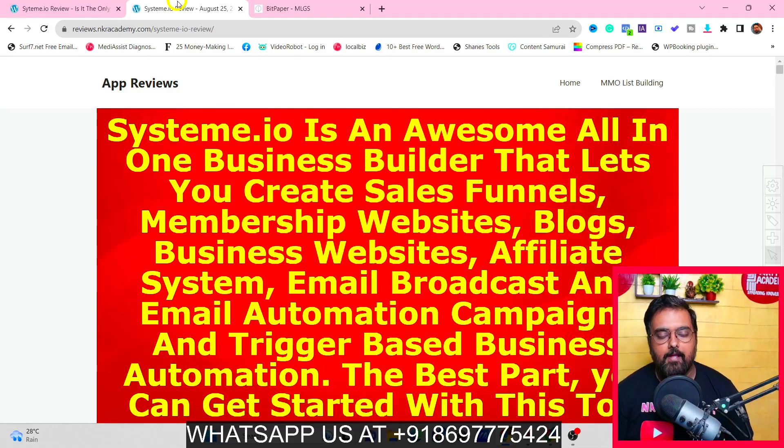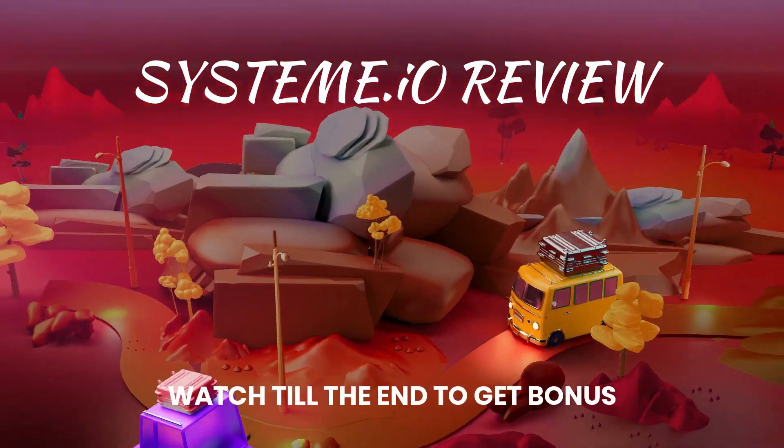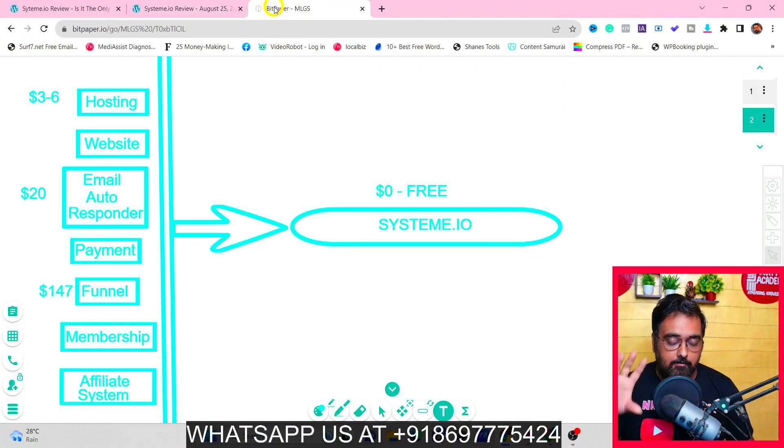Hey guys, this is Shayan from InCareAcademy.com and welcome to my Systeme.io review. In a nutshell, Systeme.io is a brand new cloud-based software that actually brings together all the pieces that you require to start your online business, your affiliate marketing business, or anything for your online marketing.